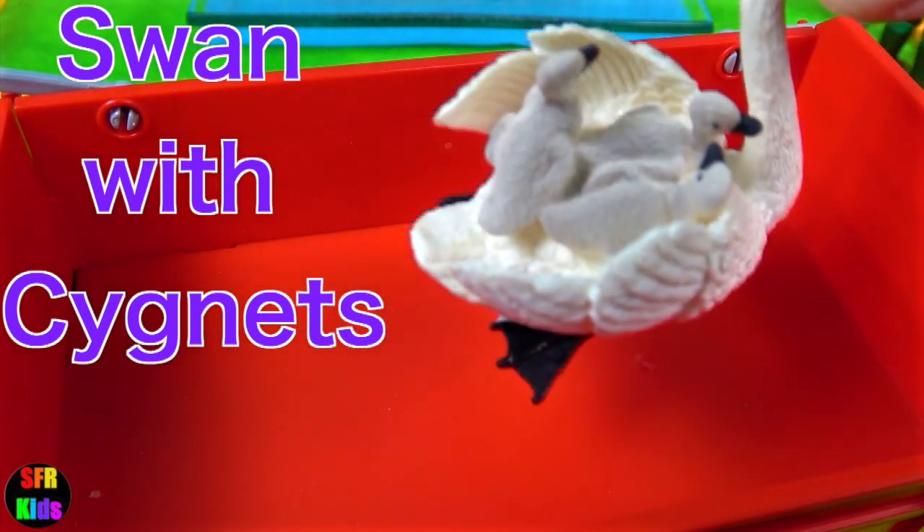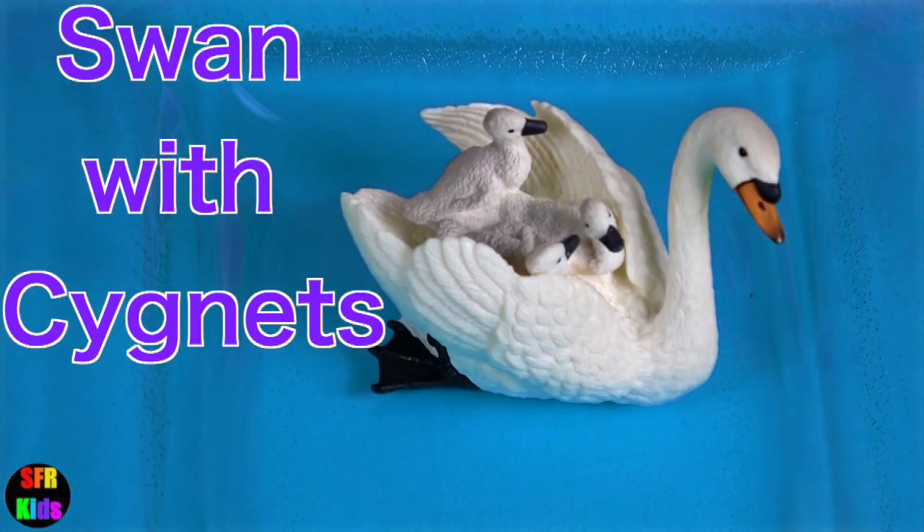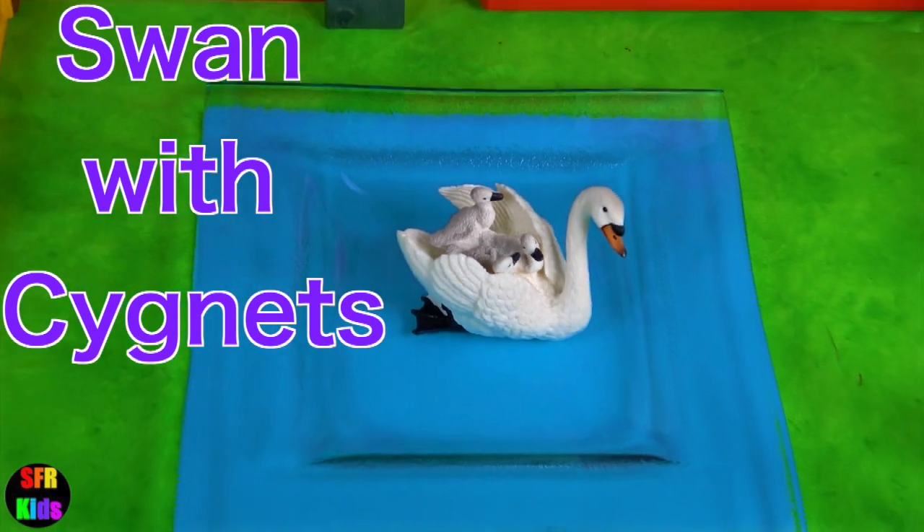And now the mother swan with her three babies. Babies are called cygnets. Cygnets!